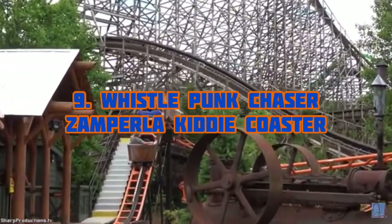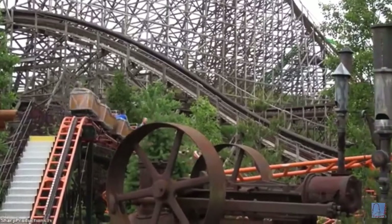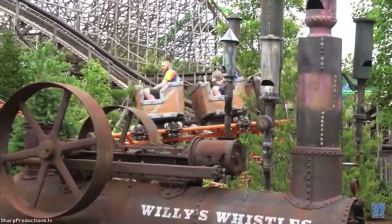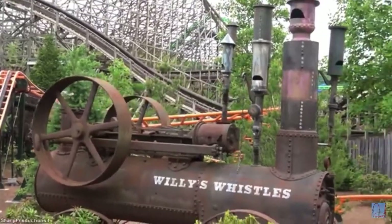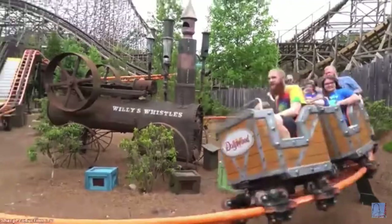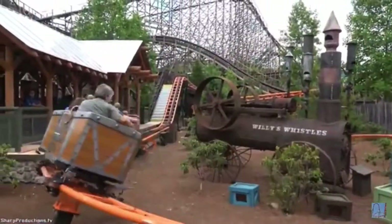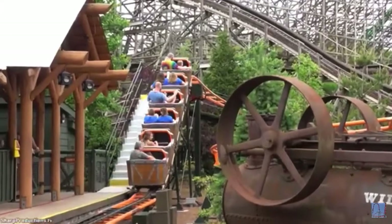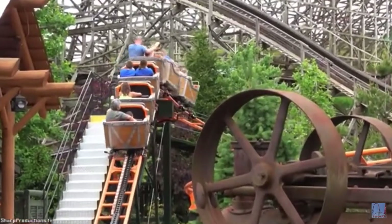Number nine is Whistlepunk Chaser, an Imperial Kiddy Coaster. This roller coaster is probably the worst kiddy coaster I have ever been on. It has the worst restraints ever — like the worst Cedar Creek Mine Ride-level restraints. I just don't like this ride. It's not really my thing, but if you are small and little, you'd love this ride.